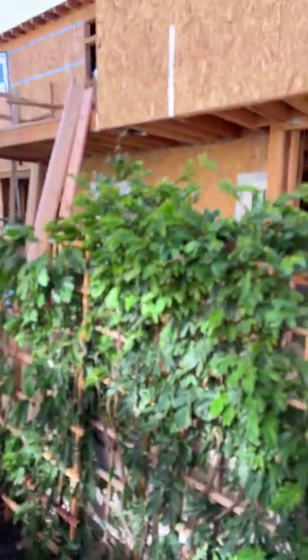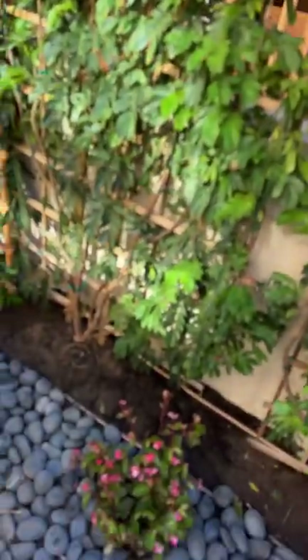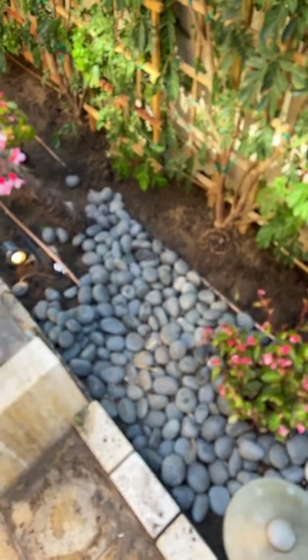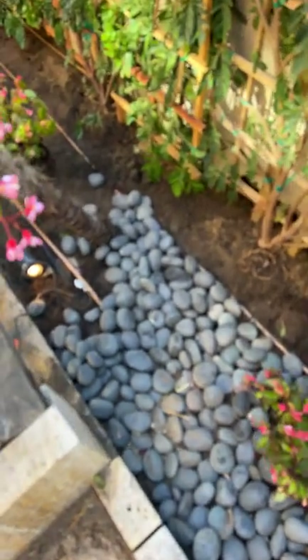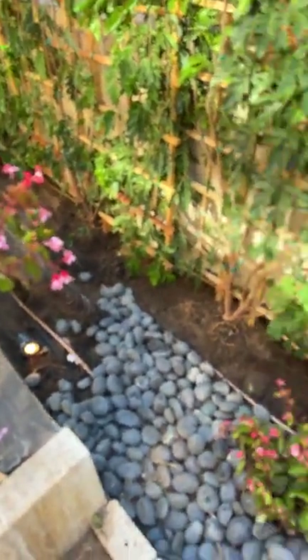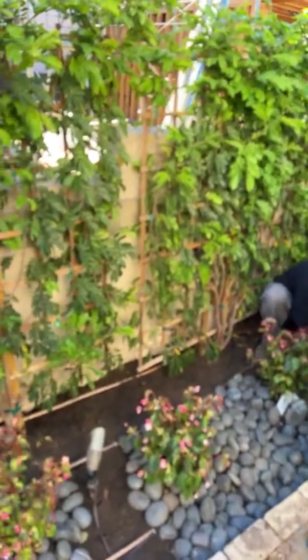Normally we put mini bark on the bottom, but since the homeowners wanted to use these existing Mexican pebbles, we packaged them up and are placing them back around. This will be a great place for hummingbirds to come and nest in, and they'll be able to take a drink of water once this fountain gets up and running again.